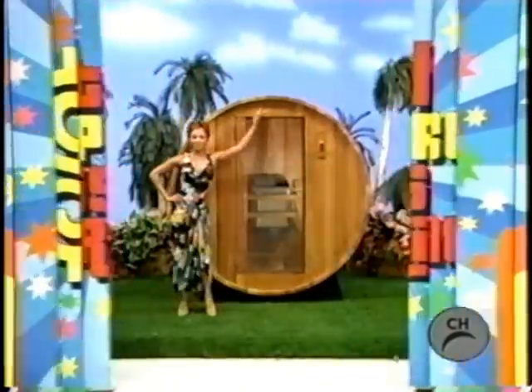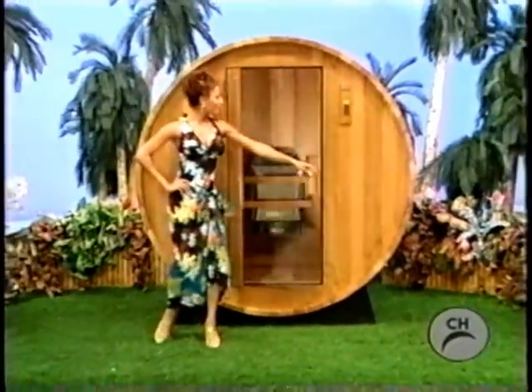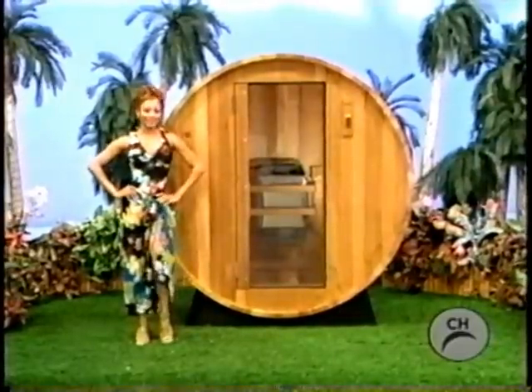It's a relaxing barrel sauna from Great Lakes Home and Resort. This truly unique freestanding sauna is milled from red cedar and built with solid construction that can be used inside or out.